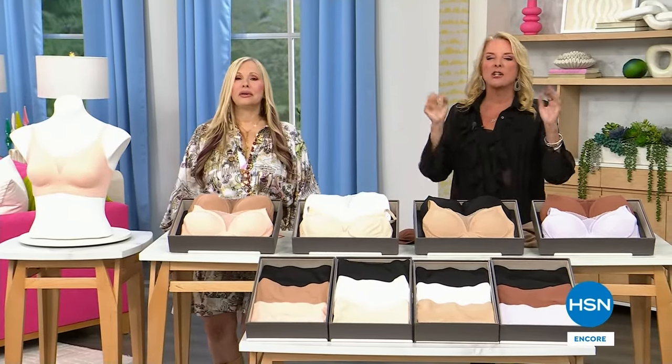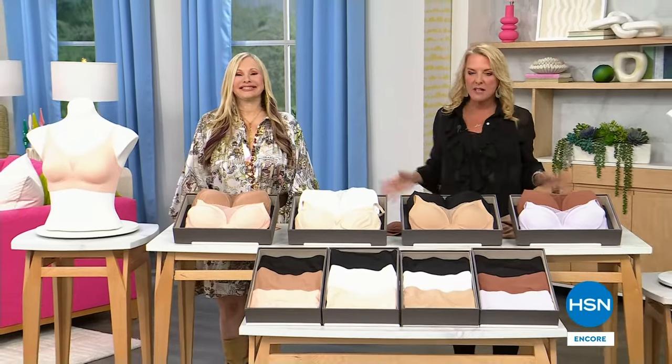Coming back — you have to see the molded cup tanks. They are the best and they're finally back.